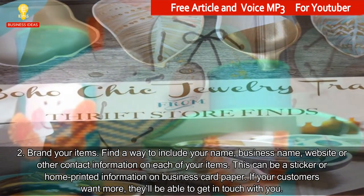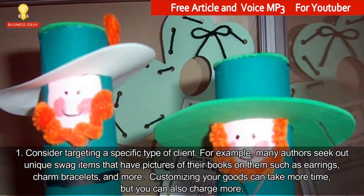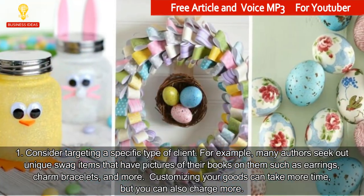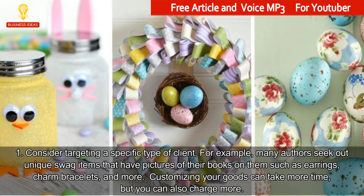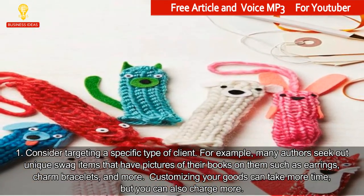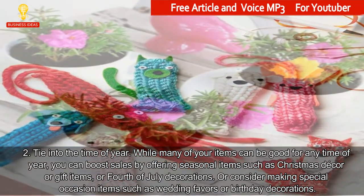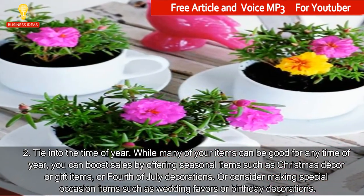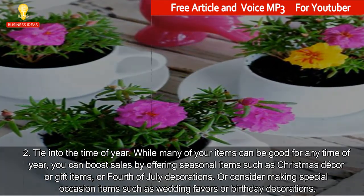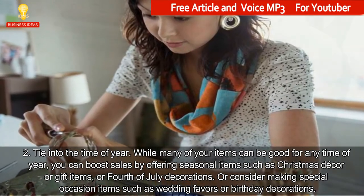If your customers want more, they'll be able to get in touch with you. Consider targeting a specific type of client. For example, many authors seek out unique swag items that have pictures of their books on them such as earrings, charm bracelets, and more. Customizing your goods can take more time, but you can also charge more. Tie into the time of year — while many of your items can be good for any time of year, you can boost sales by offering seasonal items such as Christmas décor or gift items, or 4th of July decorations. Or consider making special occasion items such as wedding favors or birthday decorations.